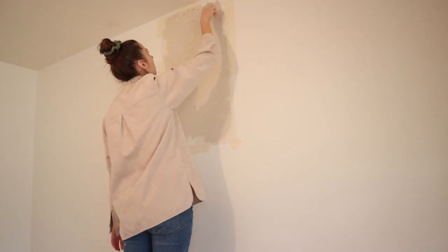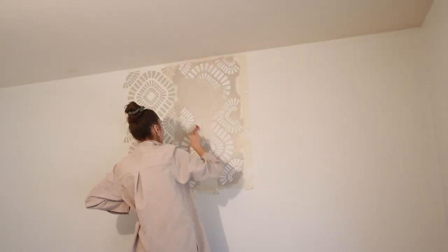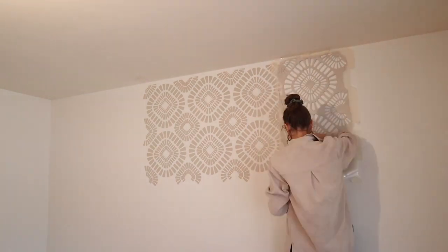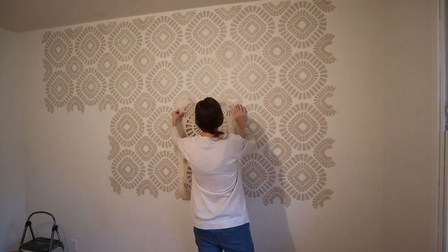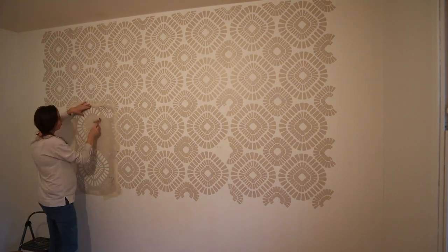This stencil wall was not at all difficult to do, it was just time-consuming. Instead of giving a step-by-step tutorial I thought I would link the one that I watched in the description below. There are so many tutorials on YouTube from experienced stencilers — I am definitely not an experienced stenciler — but for my first time I'm very happy with the way it turned out. If you've been thinking about stenciling, I would say go for it. All else fails you can always paint right over it, and that's what makes stenciling a little bit safer than wallpaper in my opinion. I think it's finally time to share little man's nursery reveal.